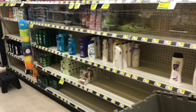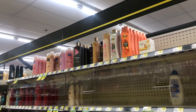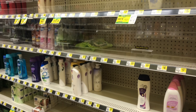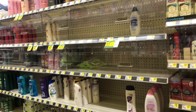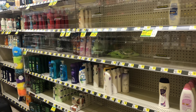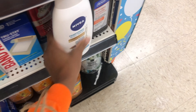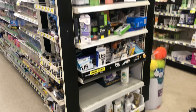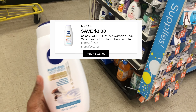If your store has the Nivea body wash at $5, we have a $2 digital that'll drop it down to $3 — and even cheaper after the $5 off $25 savings. I didn't see it at first, but always check different areas of your store, like the end caps. I found the Nivea body wash there, so I'm going ahead and adding it — $5 with that $2 digital.